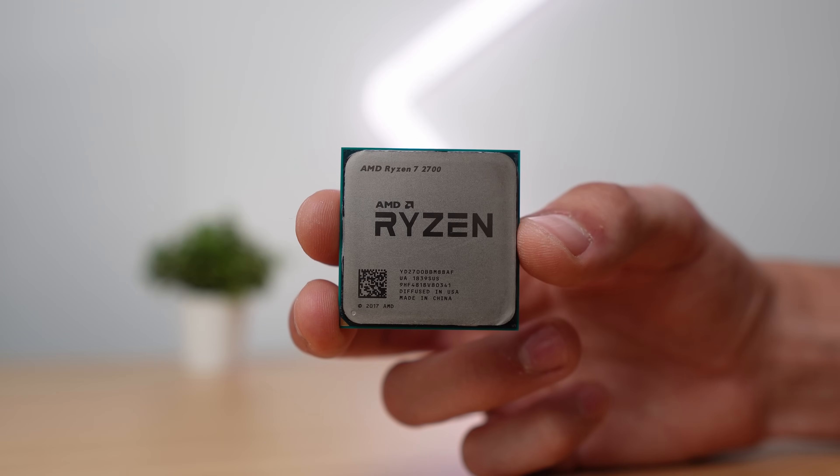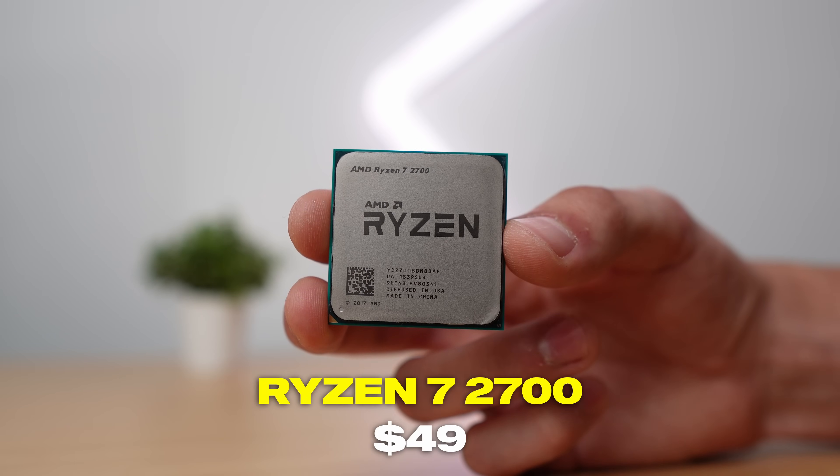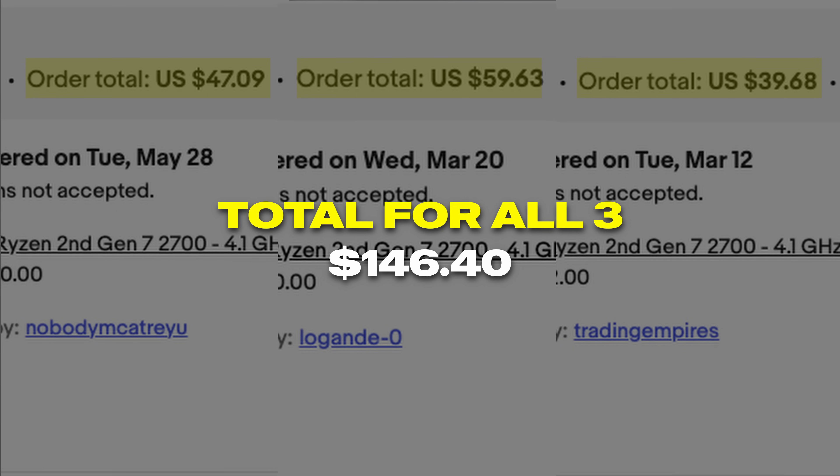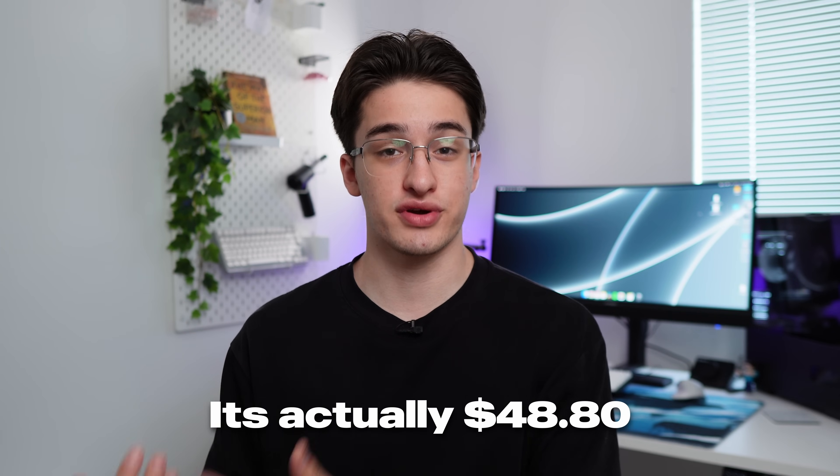I'm using a Ryzen 7 2700 and I paid $49 for it. I bought three of these same CPUs on eBay all around the same price, added them up, divided by three, and got an even price of $49 for each.